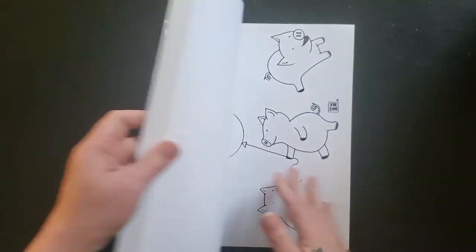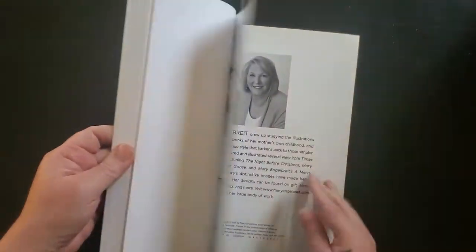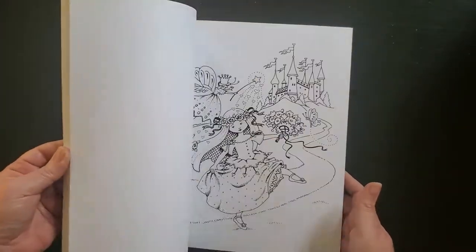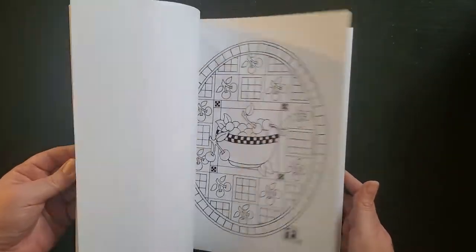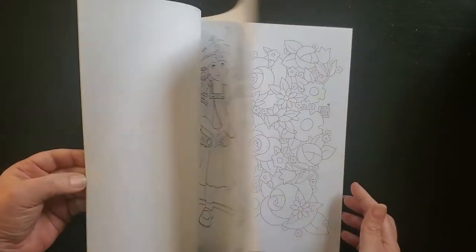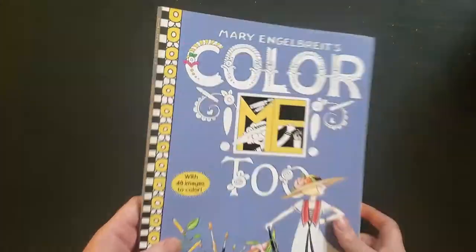Then we have Mary Englebright's Color Me Too. If I've done anything it may not even be in here, because I have a tendency to take these out. These are sitting-on-the-couch-watching-TV books for me. Nope, there's nothing in that one.